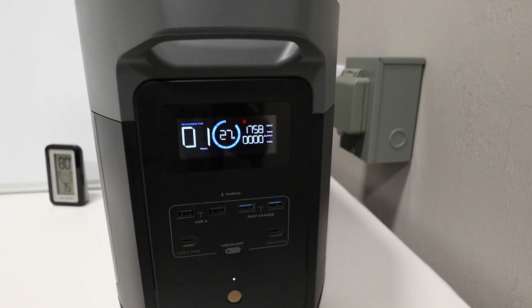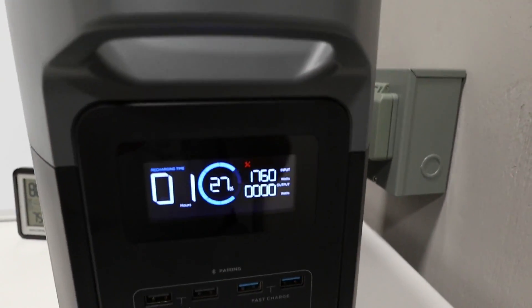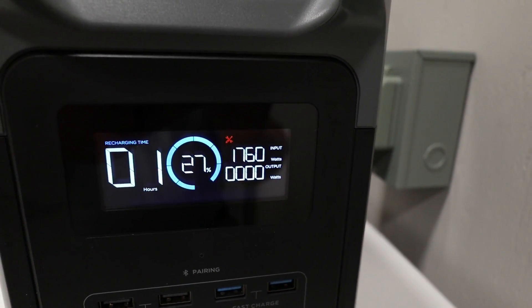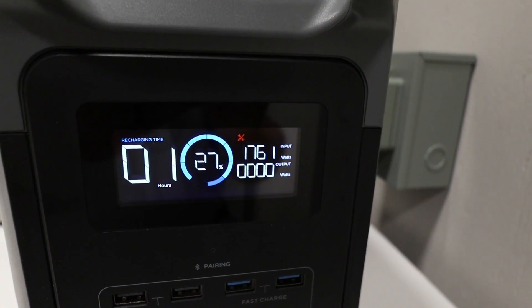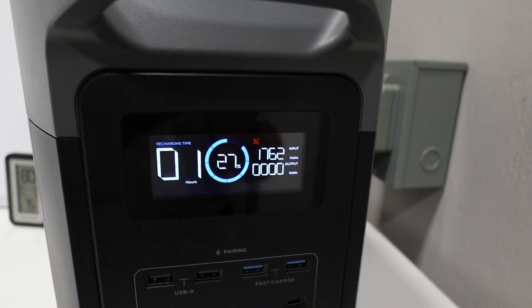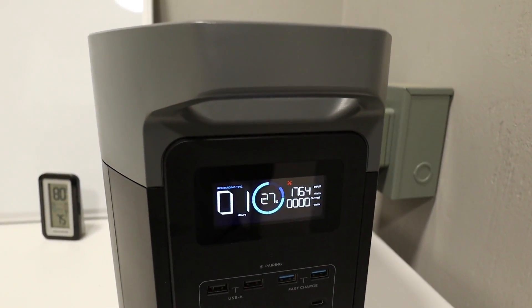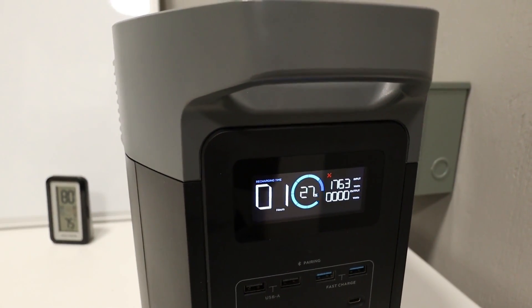Let's get this unit charged up. I've plugged it into the wall in fast-charge mode, which is adjustable. We're just under 1,800 watts of input from the wall, and keep in mind we can add an additional 1,000 watts of solar to that. This is without a doubt going to be the quickest charging unit in the industry at this size. One other thing to note: it is completely silent even with 1,800 watts of charging going on.